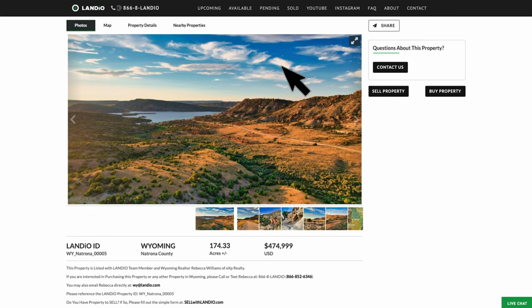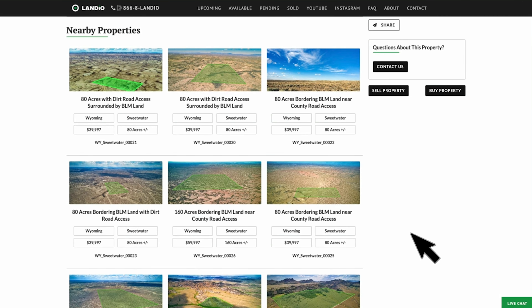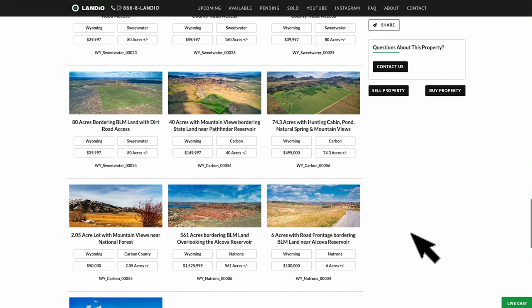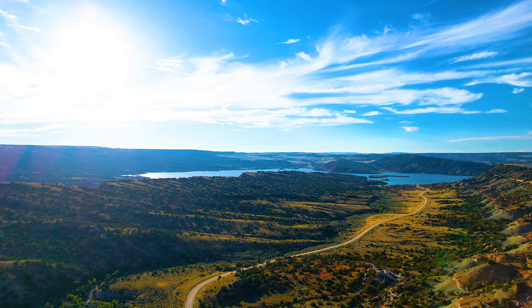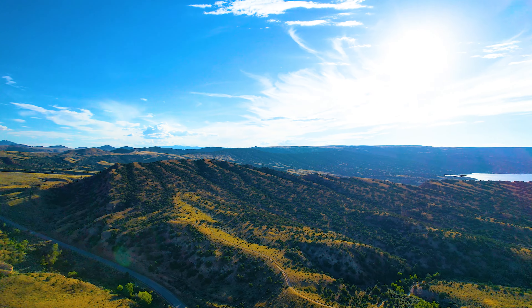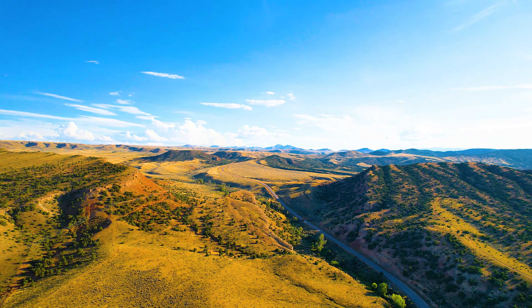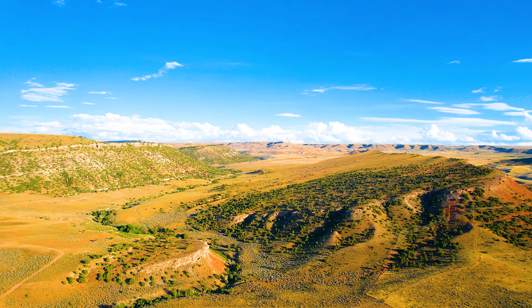For other properties in Wyoming, just click on the nearby properties tab and scroll down to the bottom of the page. We currently have 13 additional properties available in Wyoming of varying sizes and price points. Should you have any questions about any of these properties or any other matter, just click the contact us button and fill out that simple form. The entire team at Landio is working diligently to bring you new properties across the United States and to provide comprehensive information about these properties.